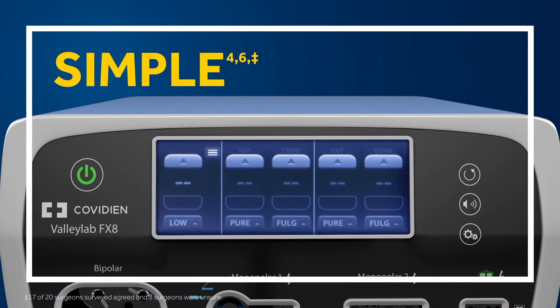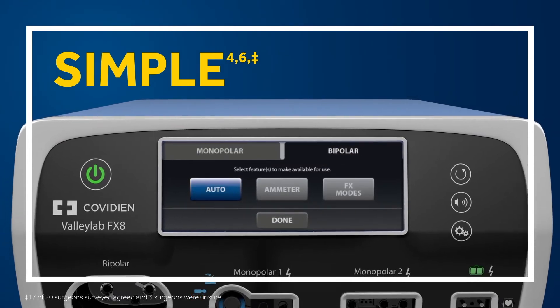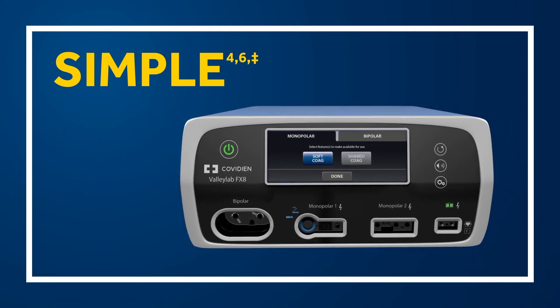Designed with an intuitive interface, the ValliLab FX8 Energy Platform makes setup smoother with simple controls and the ability to add significant new functionality through software upgrades.